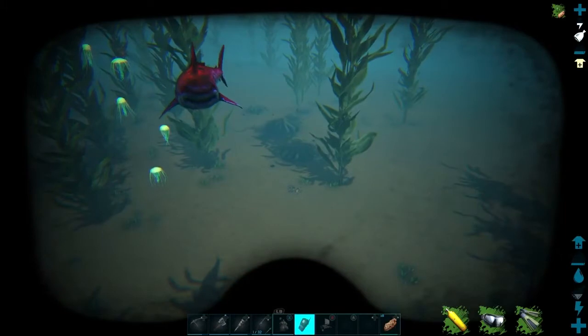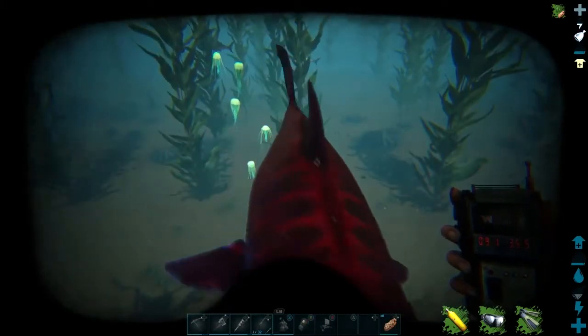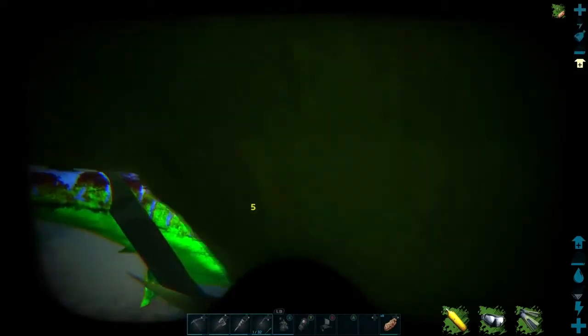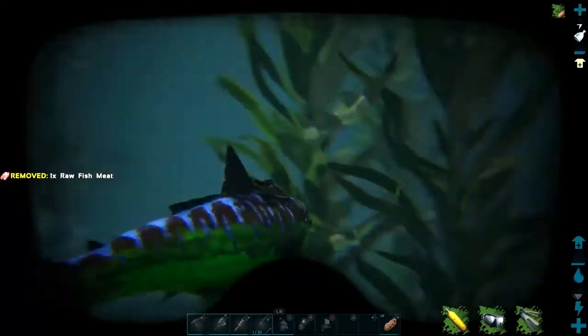Alright, here are my coordinates — this gives you a pretty close proximity idea of where the jellyfish are. If this was helpful guys, please give it a like, and if you want to come and see your friend Rosa and subscribe, that'd be absolutely fantastic. Thanks for watching!